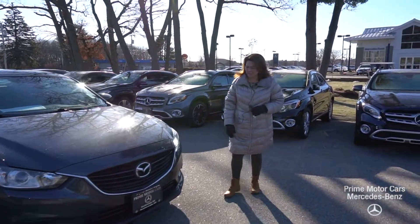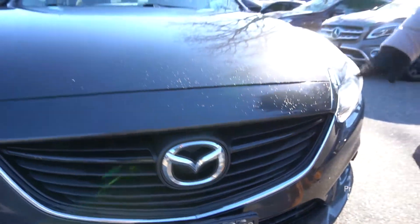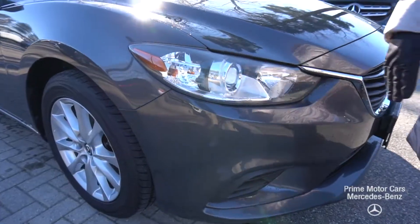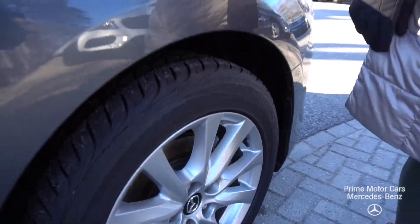This is a 2014 Mazda 6 in gray. The object of this video is to give you a tour — the car's in beautiful condition. This is a high resolution video, so at any time you can stop it and get a real good look. Look at how clean the rims are.